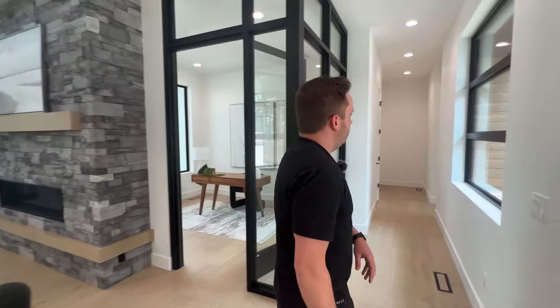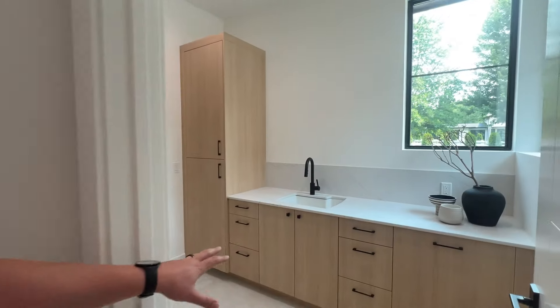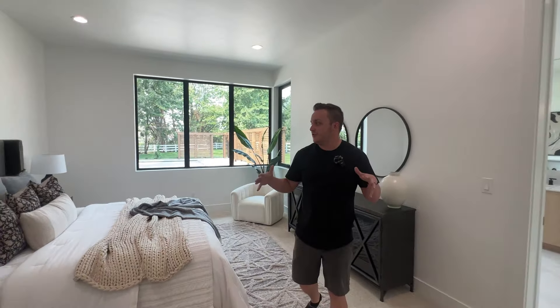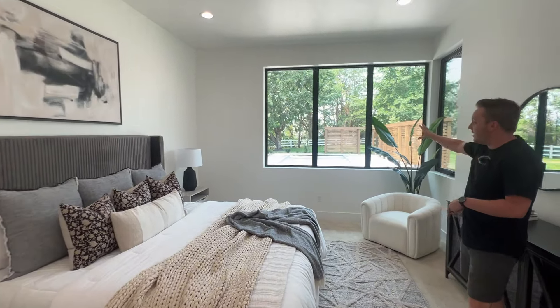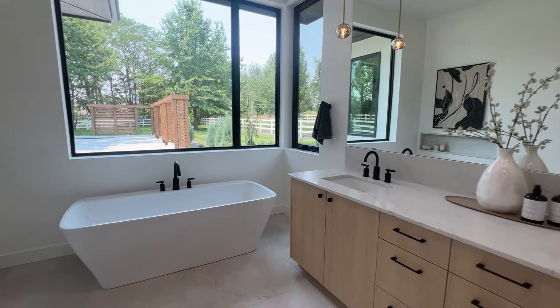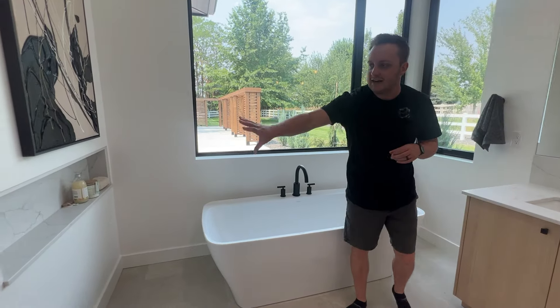Everything behind me we're going to get into your primary master suite. Over here you're going to have your laundry room, but we're going to loop back around to that because it connects to your walk-in closet. Here you've got your primary bedroom — plenty of space for a king bed and furniture, even a chair in the back — with big picture windows looking out to that backyard and pool area. As we come into your primary bathroom, you're going to have a big soaker tub here and a nice custom niche put into the wall.